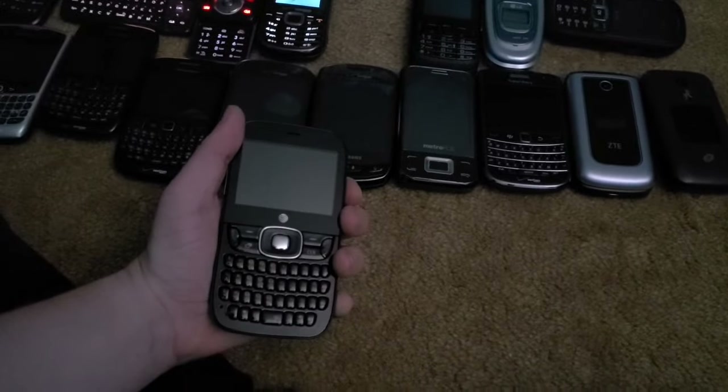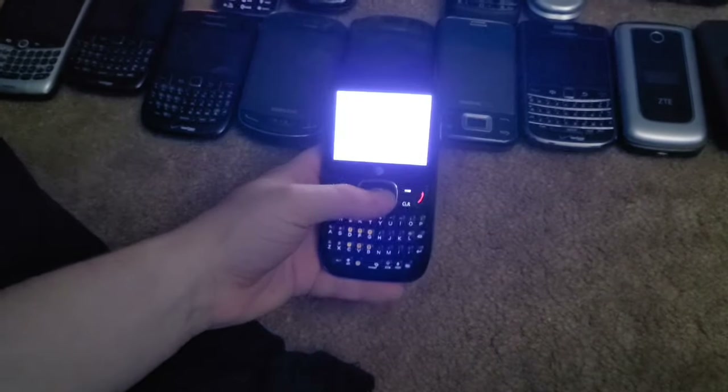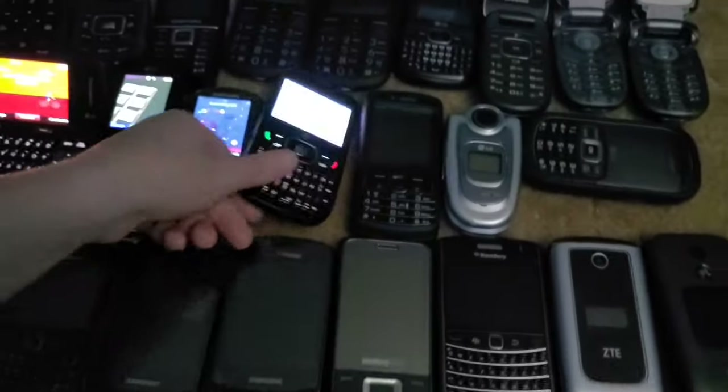Next is a ZTE Z432. This phone works perfectly — I got it from the Target bin in 2017 in a bag.